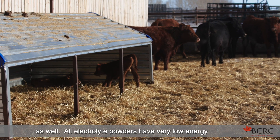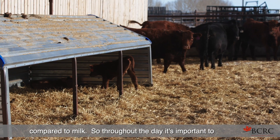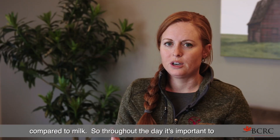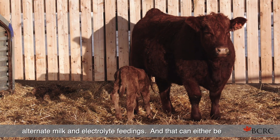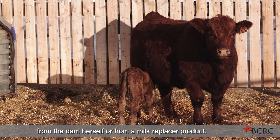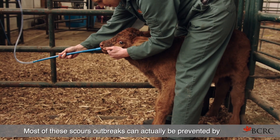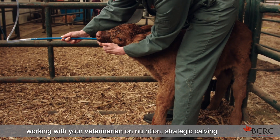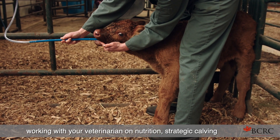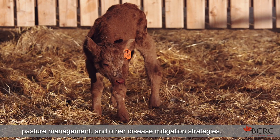All electrolyte powders have very low energy compared to milk, so throughout the day it's important to alternate milk and electrolyte feedings — either from the dam herself or from a milk replacer product. Most scours outbreaks can actually be prevented by working with your veterinarian on nutrition, strategic calving pasture management, and other disease mitigation strategies.